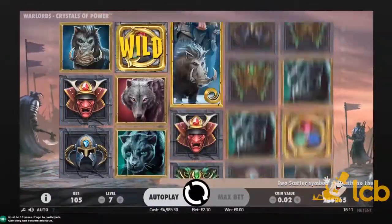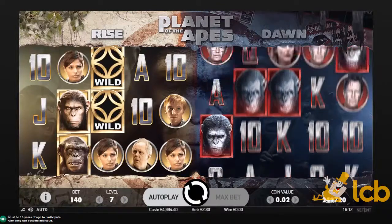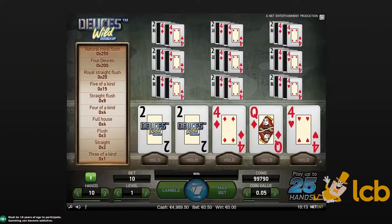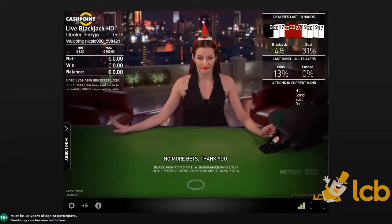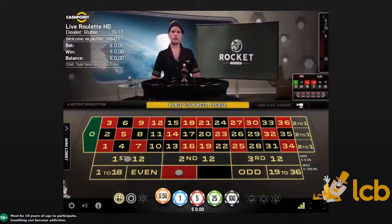This means a limited choice of video slots, though not without the blockbuster hits like Warlords or Planet of the Apes. The progressive jackpots aren't available at this casino either, which can't be said for the RNG and live-dealer table and card games like these.